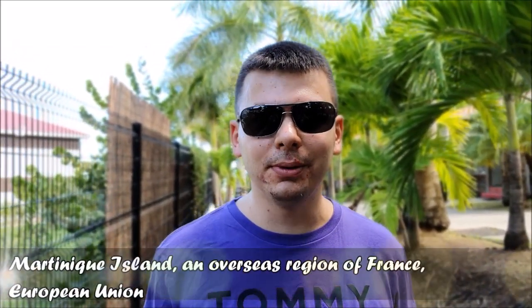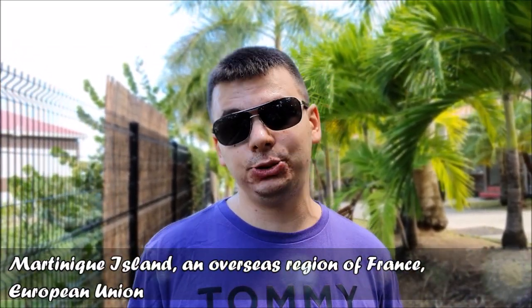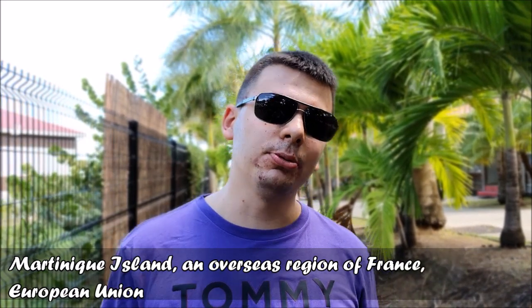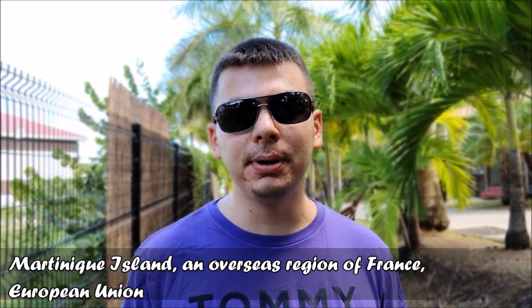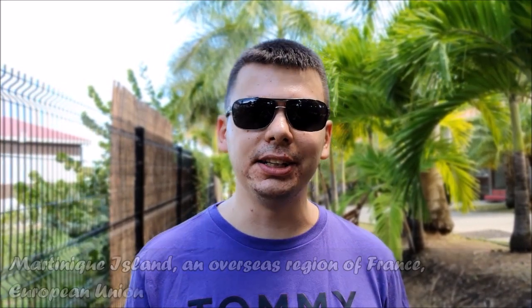Hello, welcome to my channel! This is my very first travel vlog — you can subscribe if you like this video. Today I'm going to show you my week spent on the island of Martinique. Martinique is a unique island; together with Guadeloupe, they are part of France and also part of the European Union.